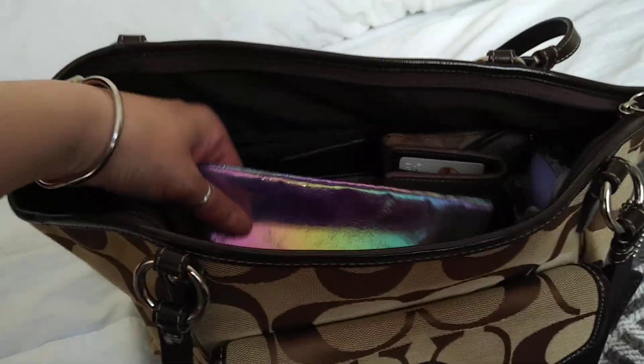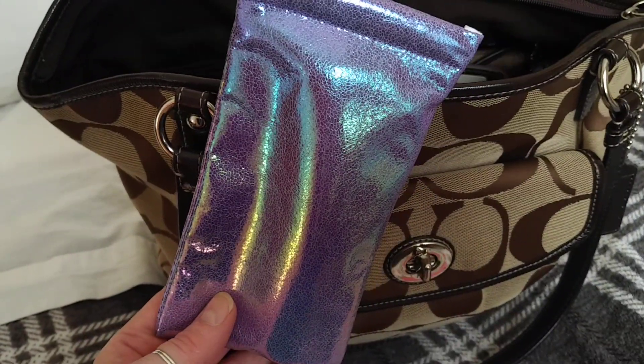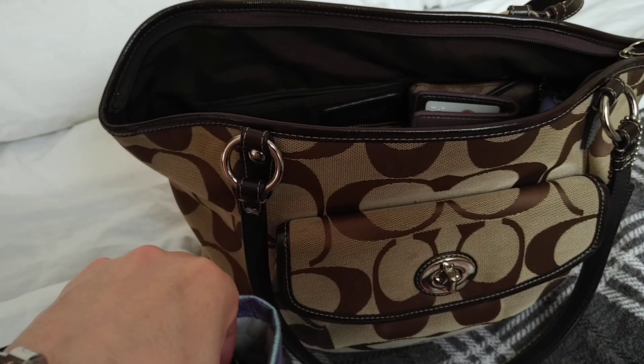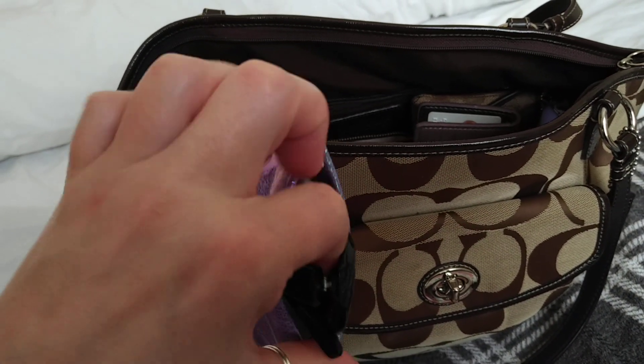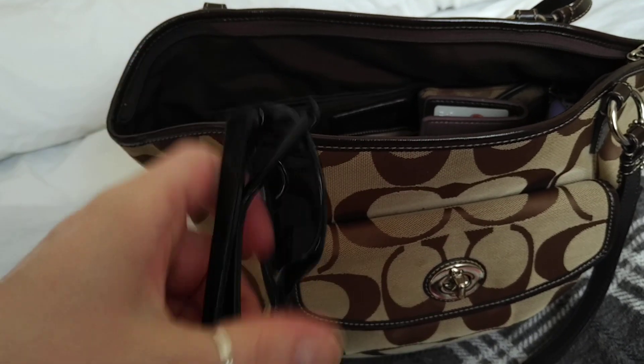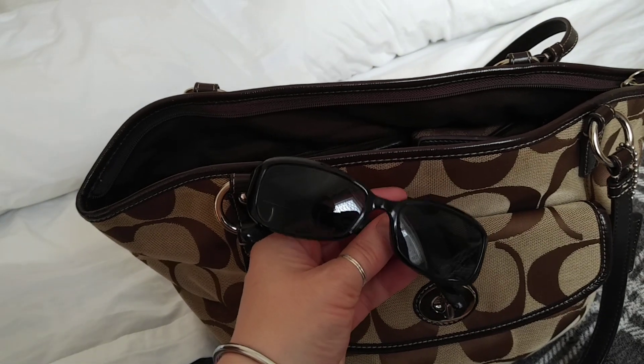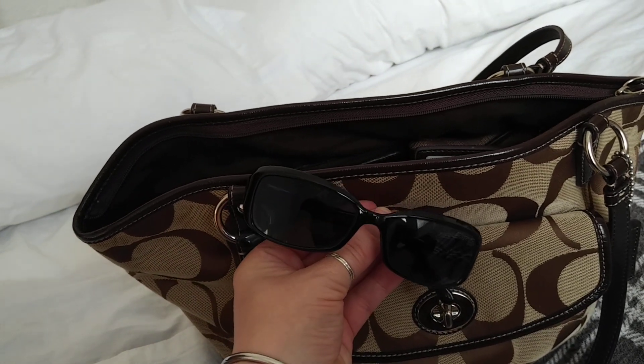Inside I've got my sunglasses - I have been needing these because my eyes have been streaming with this cold. These are just my prescription sunglasses - not the right prescription, but I'll get them changed when I get my glasses changed in February.